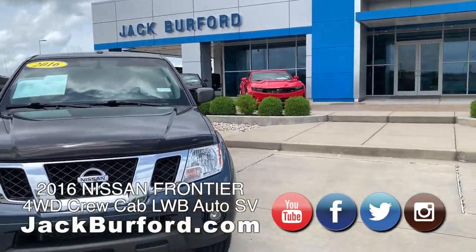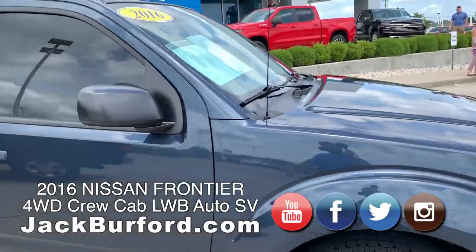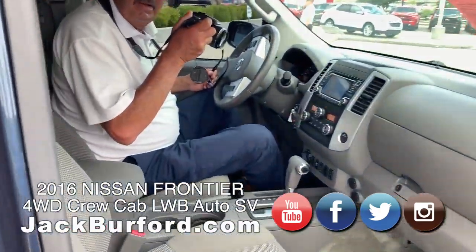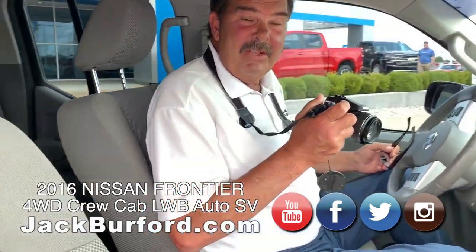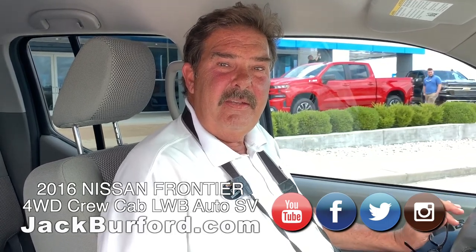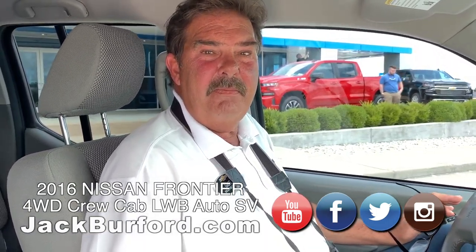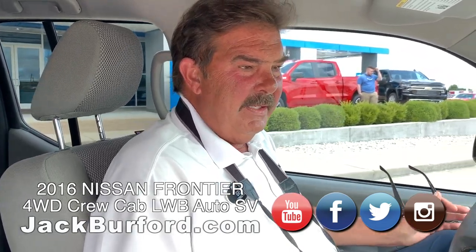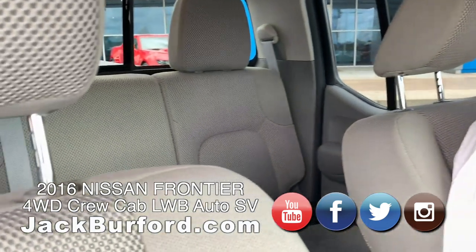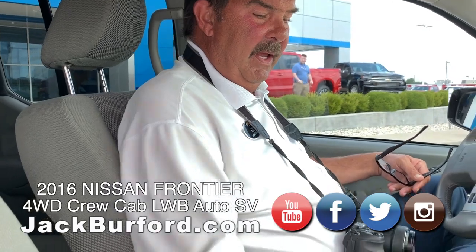Today we have a 2016 Nissan Frontier, SV model. It's a six-cylinder — a big 4.0-liter engine. It is a four-wheel drive truck and it's pretty nicely equipped.